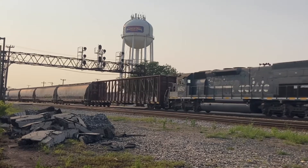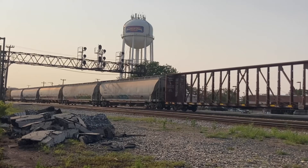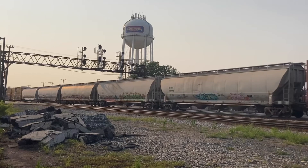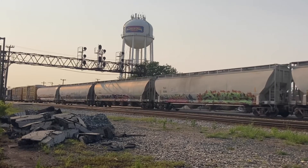And here it goes. Note the three tunnel motors in trail — two are in Southern Pacific paint, now patched, and one is in the Genesee and Wyoming paint scheme.